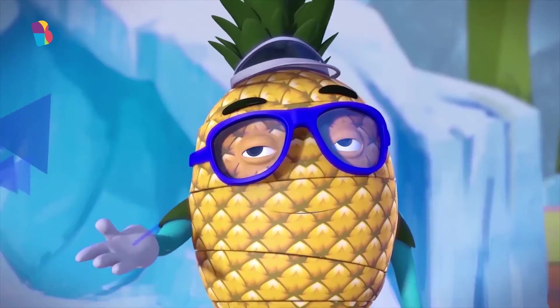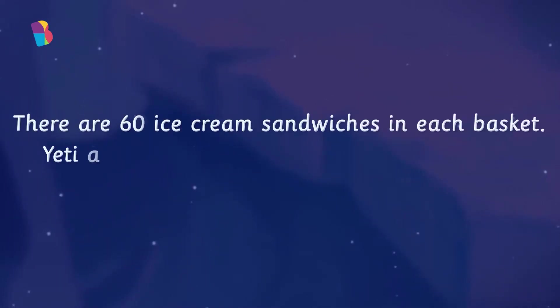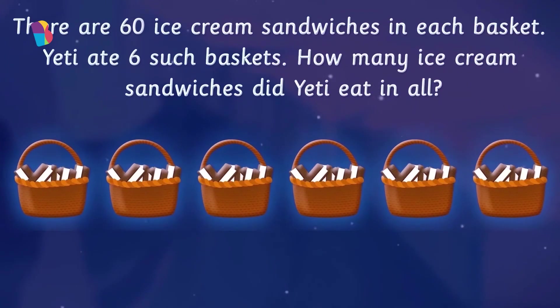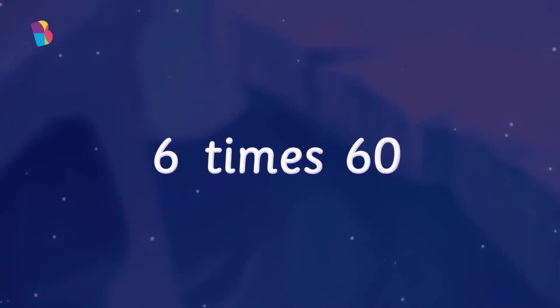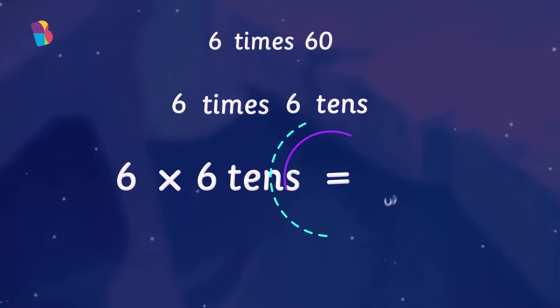I can make him show you some tricks if you answer a question. There are 60 ice cream sandwiches in each basket. Yeti ate 6 such baskets. How many ice cream sandwiches did Yeti eat in all? To find that out, we'll have to multiply 60 and 6, which is 6 times 60. We can think of this as 6 times 6 tens.